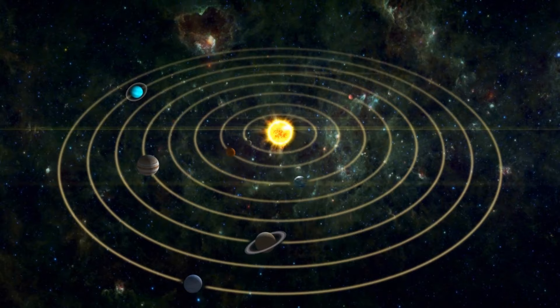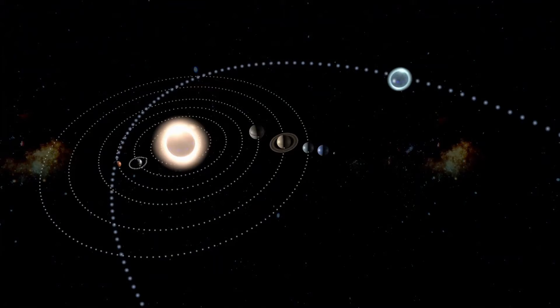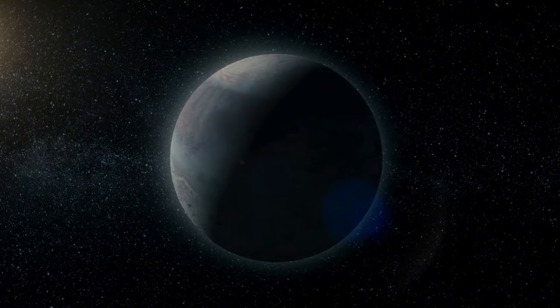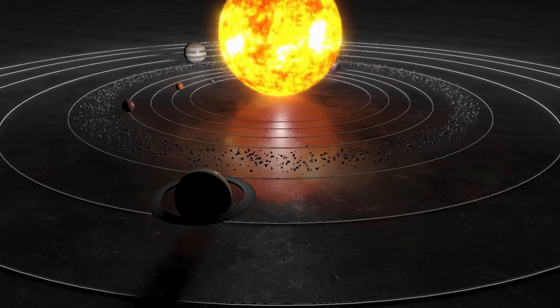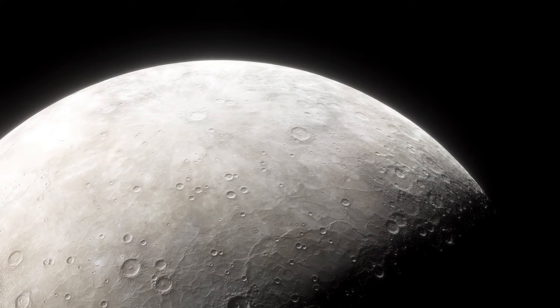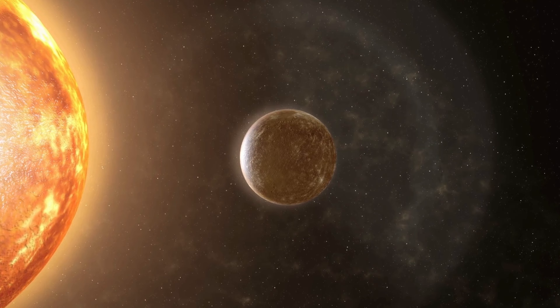When standing on Mercury, observing the sun becomes a remarkable experience. The sun rises rapidly, slows around midday, switches directions, and eventually sets after a full year. Interestingly, nighttime on Mercury extends for an entire year as well. From Mercury's perspective, the sun's motion might appear peculiar — it could seem to move backward in the sky. This phenomenon occurs because approximately four days before Mercury reaches its closest point to the sun, known as perihelion, its rotational speed aligns with that of the sun. However, Mercury's orbital speed overtakes its rotational speed during perihelion, creating the illusion of the sun moving backward.